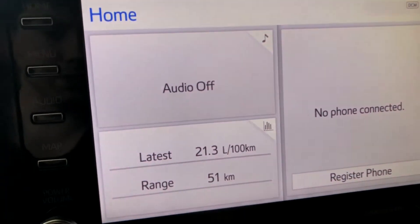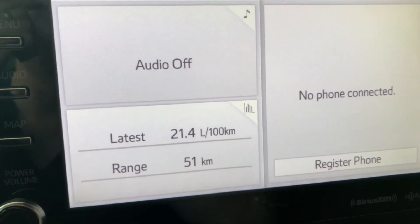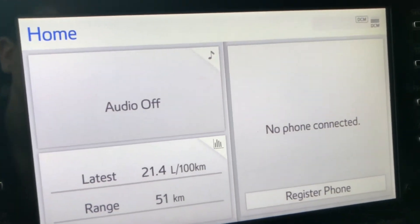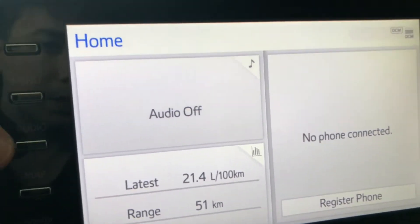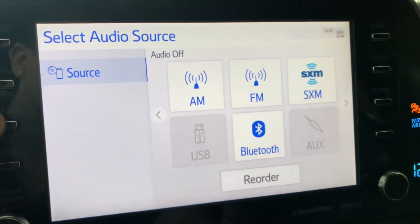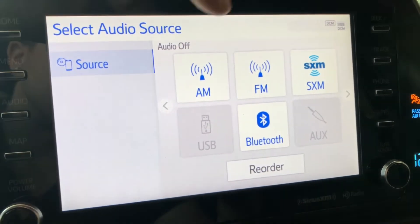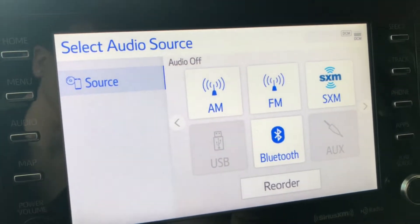Moving on to our screen — right now we're on home. On the right it'll show you any device that might be connected, and on the left the audio that might be playing. If we go to audio, that'll show you your sources: you have your AM and FM, and you also have a choice between USB, auxiliary, and Bluetooth.